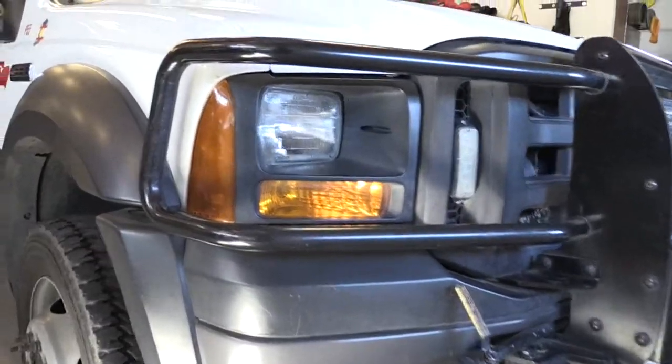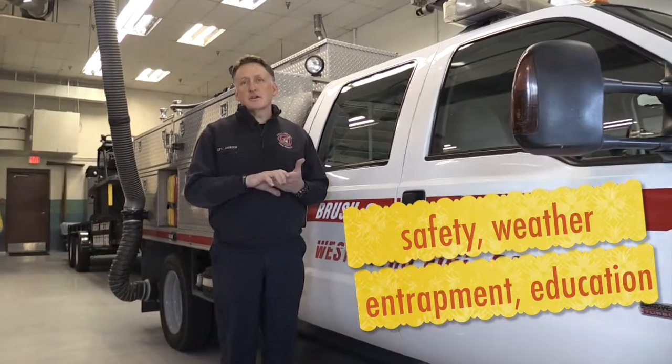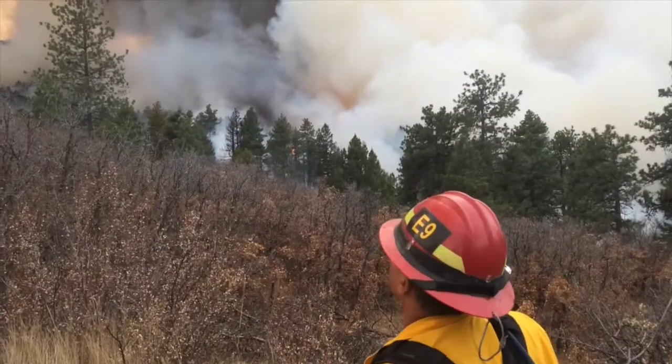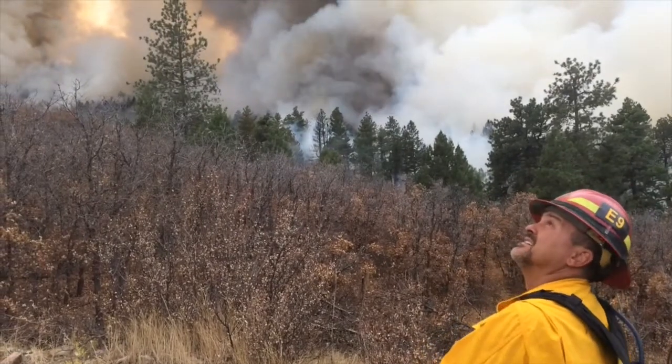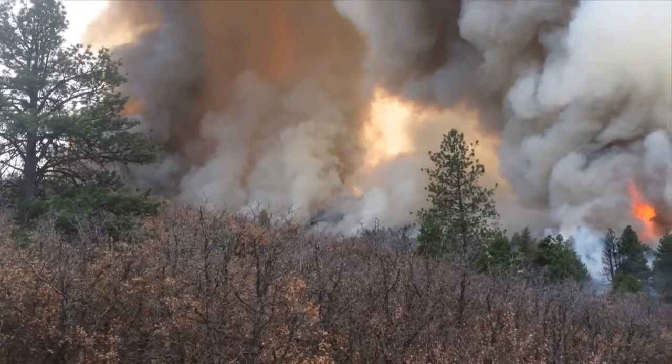Each year we provide a safety refresher for all of our wildland firefighters and all of our line firefighters that includes safety, weather, entrapment procedures, and education on what happened last year and what we're expecting to happen this year. We think about the wildland season being in the summer when it's hot and dry and windy, but along the Front Range of Colorado wildland season is all year long.